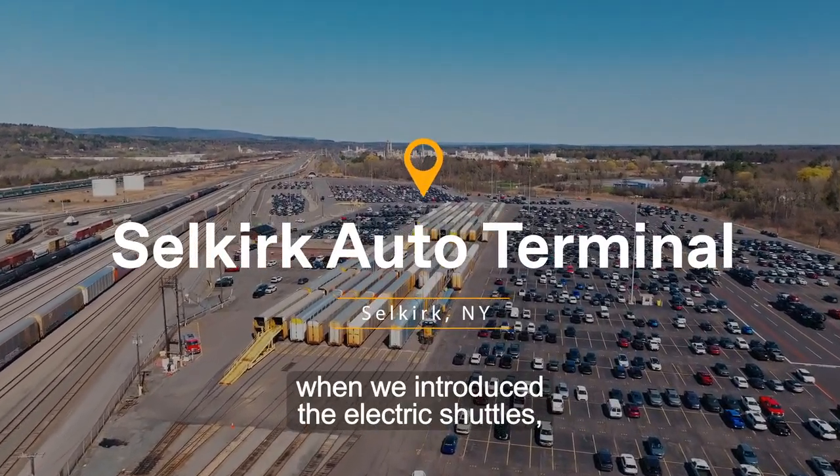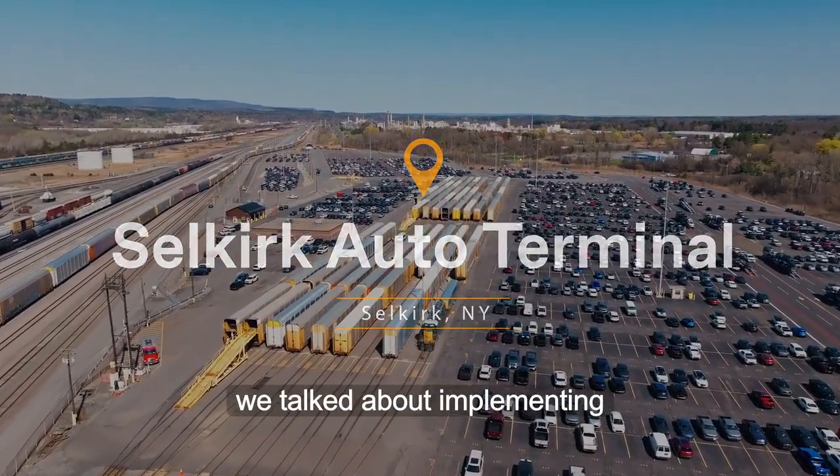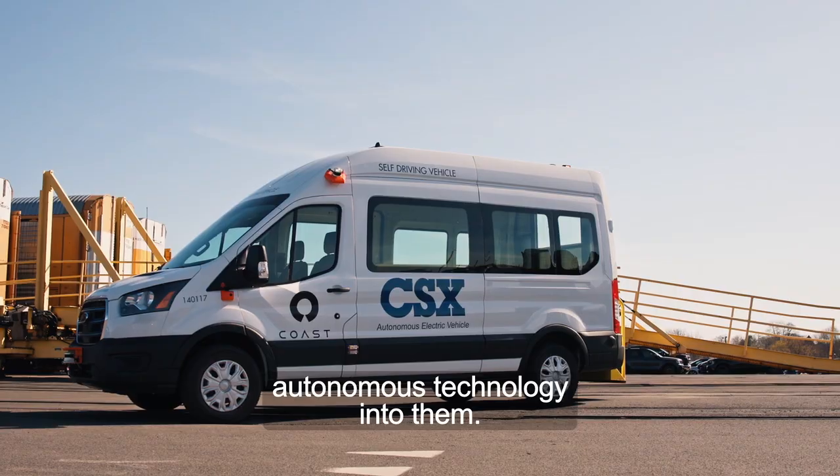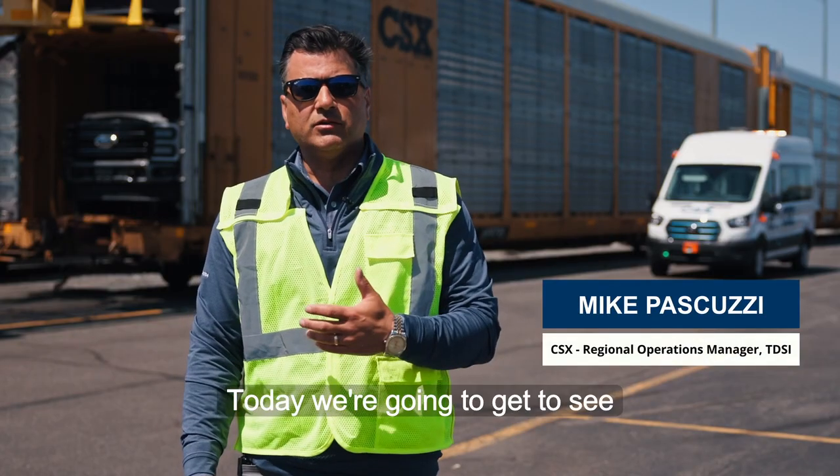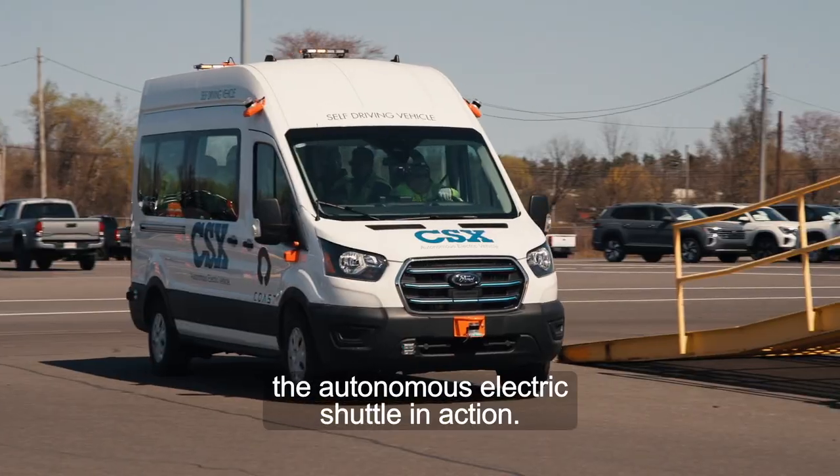A couple years ago when we introduced the electric shuttles, we talked about implementing autonomous technology into them. And over the past couple years, we've made a lot of progress. Today, we're going to get to see the autonomous electric shuttle in action.